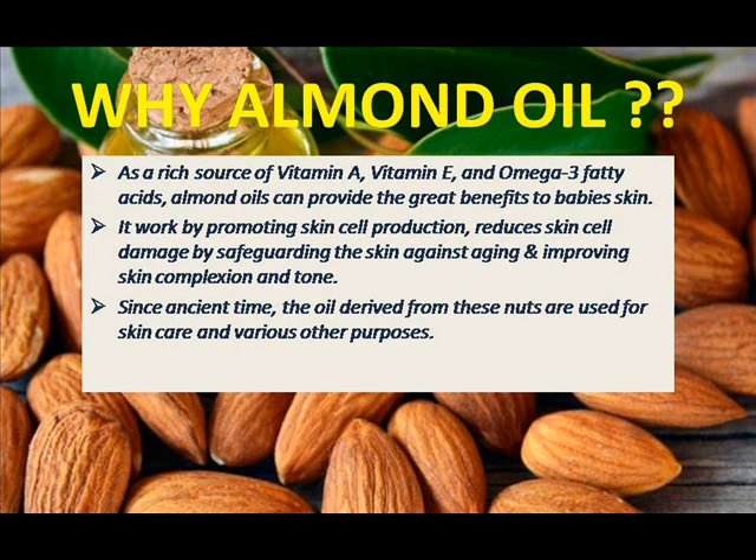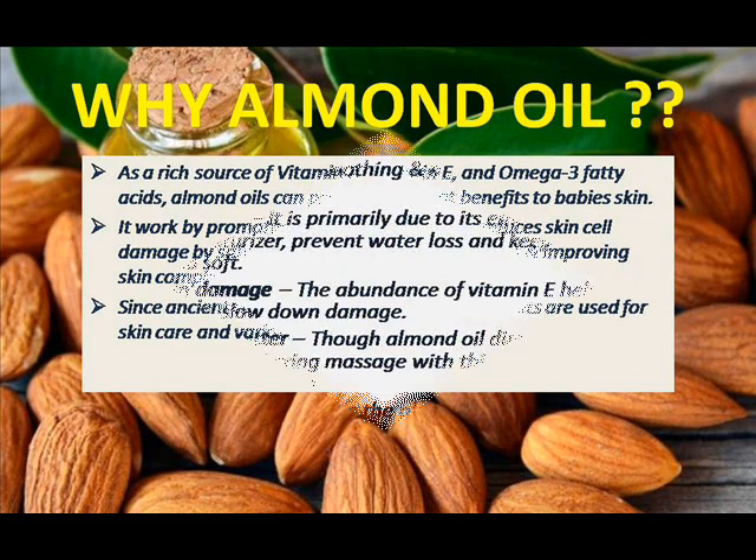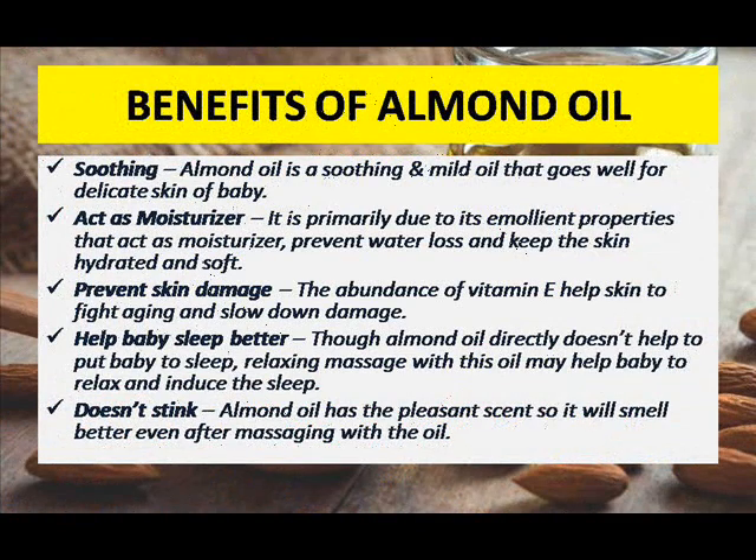I will tell you about five benefits of almond oil. First is smoothing — almond oil has very good smoothing properties which make your baby's delicate skin very smooth and soft. Second, it acts as a moisturizer — almond oil is a very good moisturizer which keeps your baby's skin very moist and prevents the skin from getting dehydrated quickly, maintaining good hydration and preventing water loss.